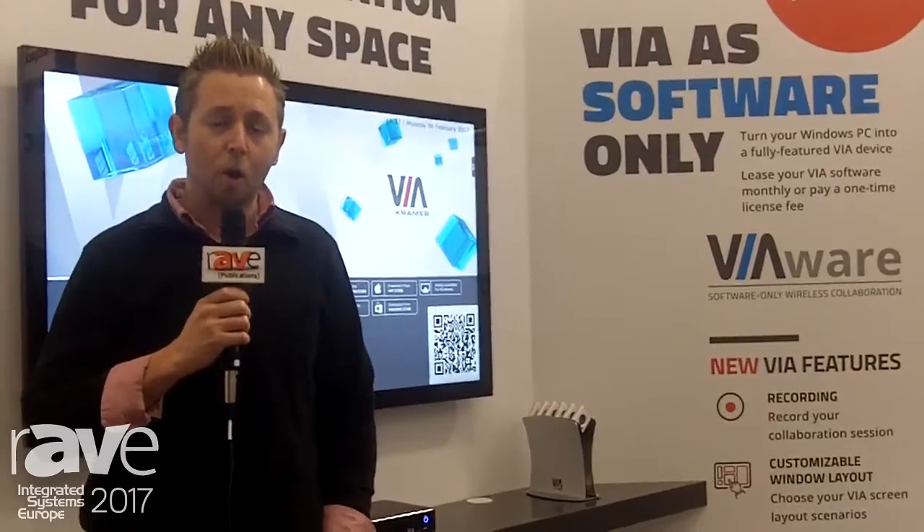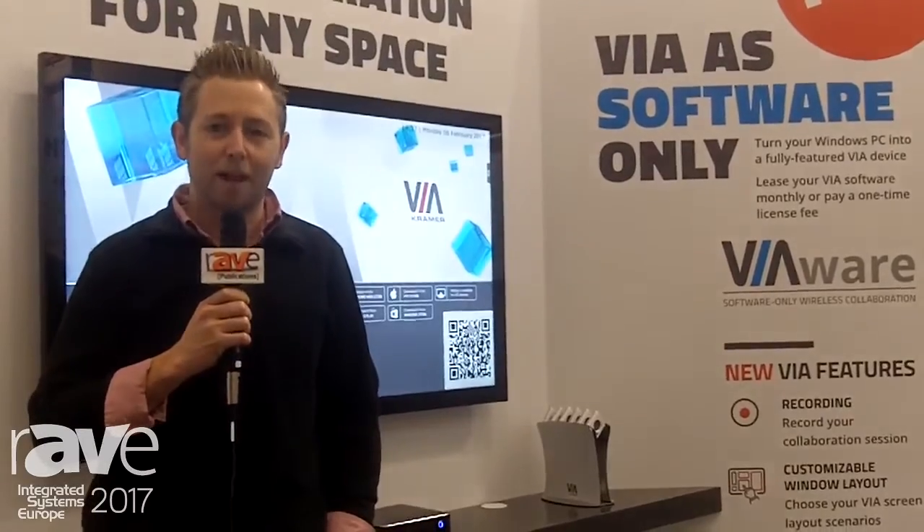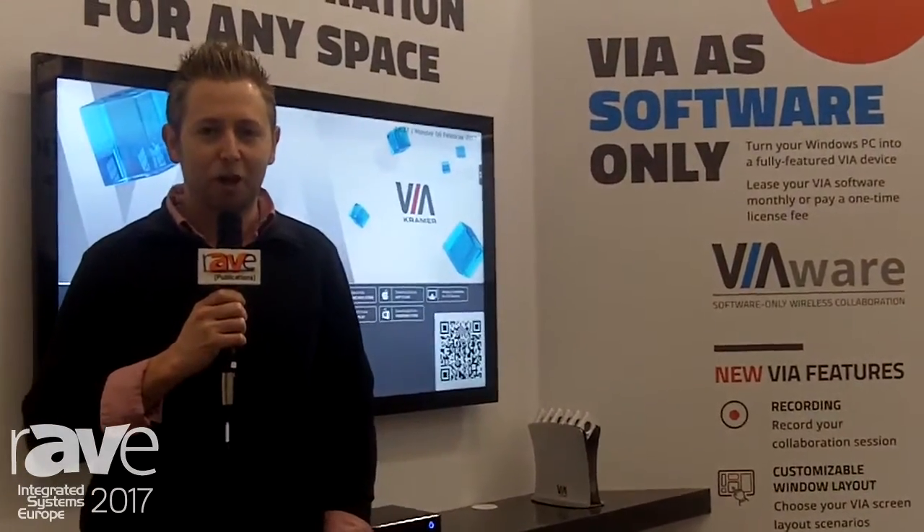For more information, you can come to the booth here. We're in Hall 1, booth F20. Or you can go to www.true-collaboration.com. I'm Matt Kopin with Kramer Electronics. We'll see you at the show. Thank you so much.